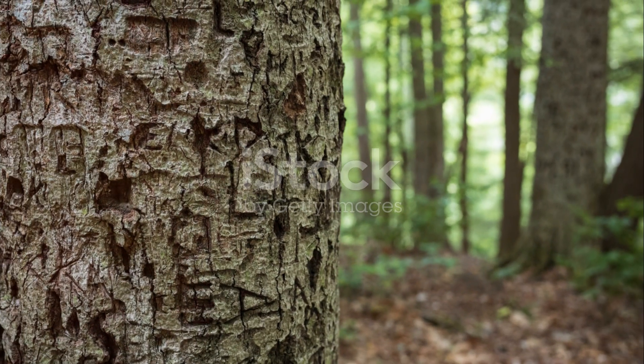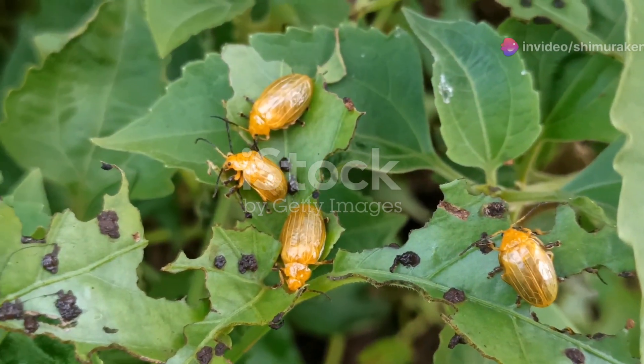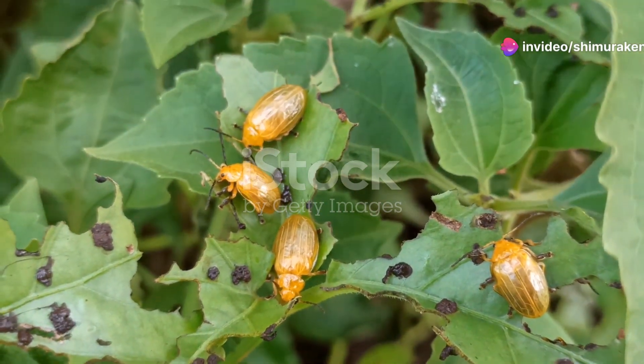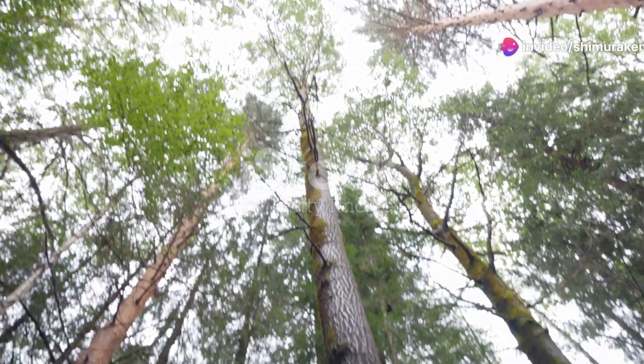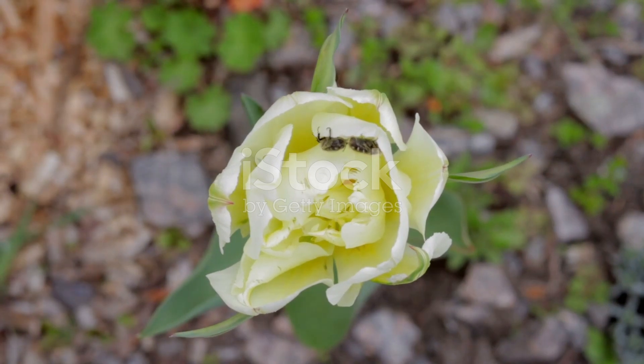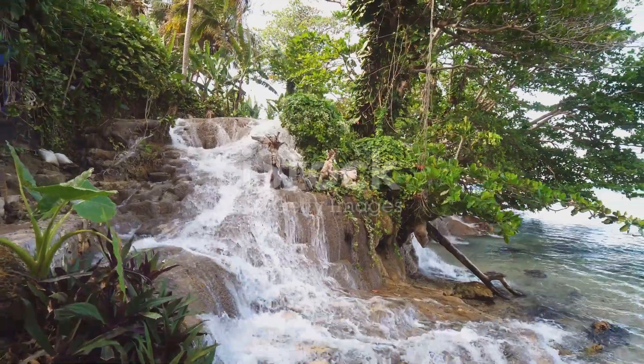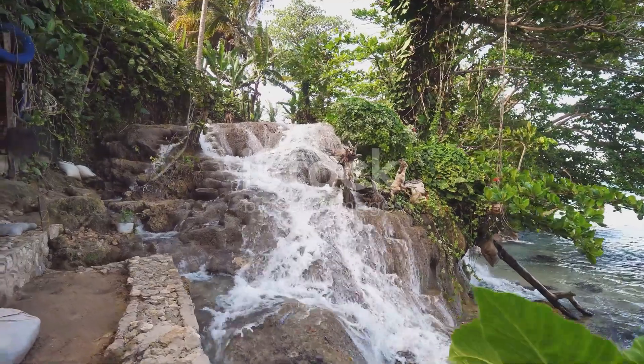So, next time you find yourself in the forests of South Africa, take a moment to look closer at the trees and plants around you. You might just catch a glimpse of these shimmering jewels, tirelessly working to keep the ecosystem thriving. Thanks for joining me on this exploration of South Africa's jewel beetles. I hope you've found these tiny creatures as fascinating as I do. Until next time, keep exploring and stay curious.